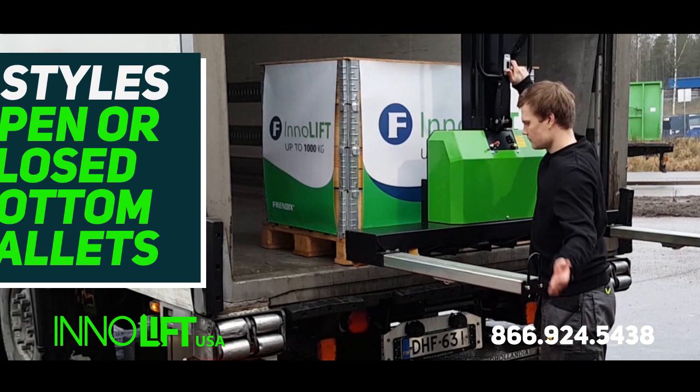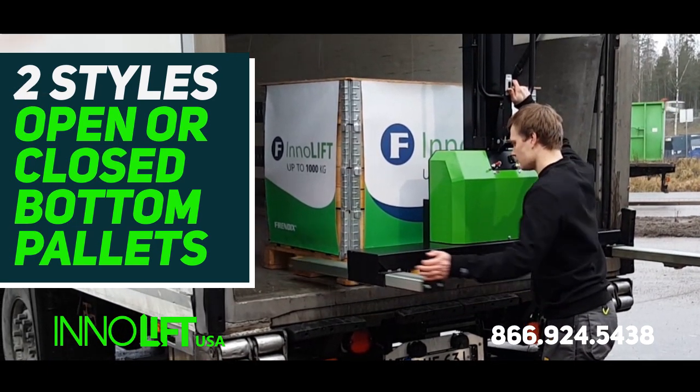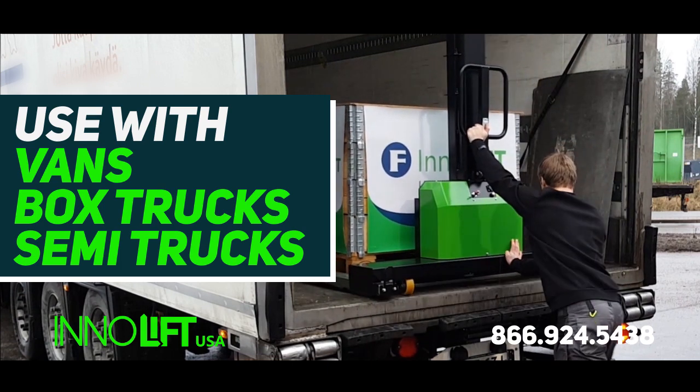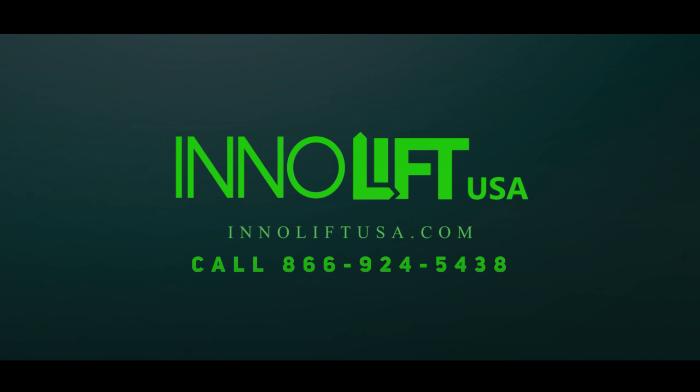InnoLift is available in two styles for open bottom or closed bottom pallets and can be used with cargo vans, box trucks, or semi trucks. Expand your delivery capabilities with InnoLift. Call us for more information.